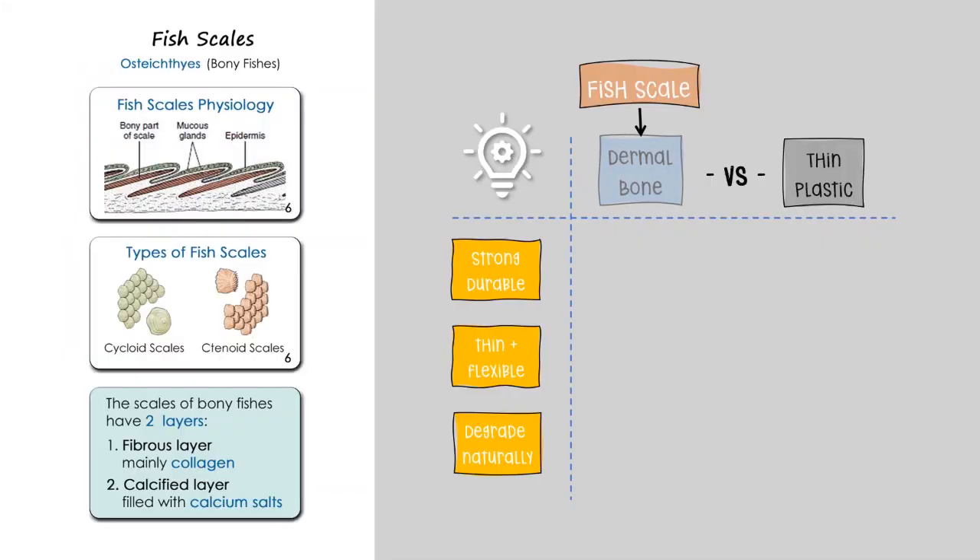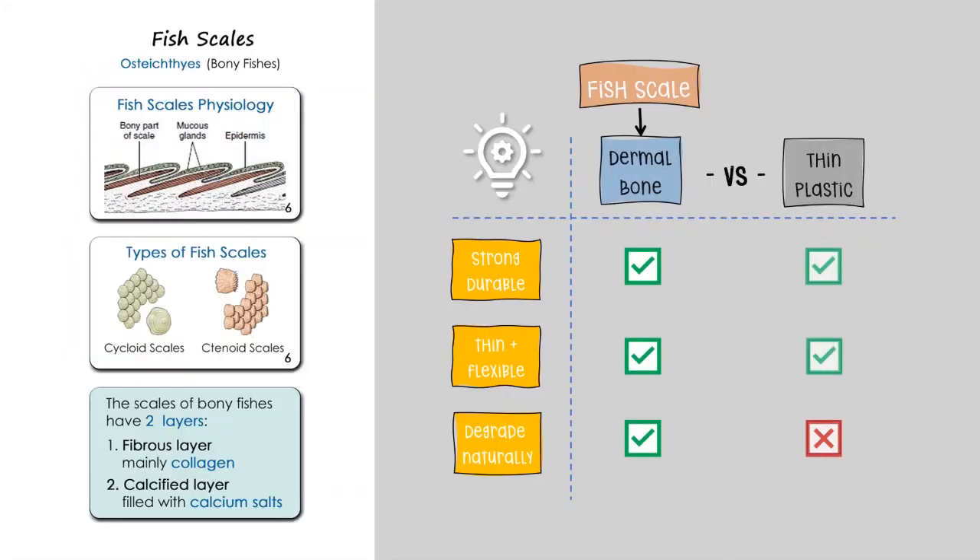Interestingly, fish scales are a dermal bone comprised of two main layers: an outer calcified layer and an inner fibrous layer, mainly collagen. They are strong yet thin and flexible — just like plastics — but unlike plastics, they can degrade naturally.